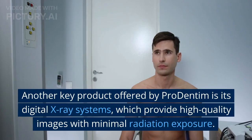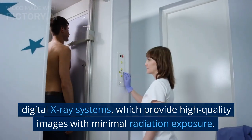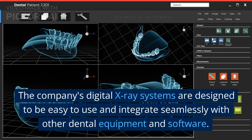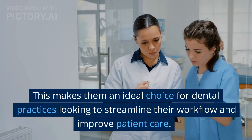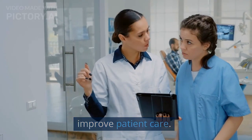Another key product offered by Pro Dentum is its digital x-ray systems, which provide high-quality images with minimal radiation exposure. These systems are designed to be easy to use and integrate seamlessly with other dental equipment and software, making them an ideal choice for dental practices looking to streamline their workflow and improve patient care.